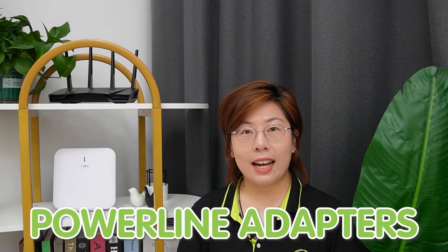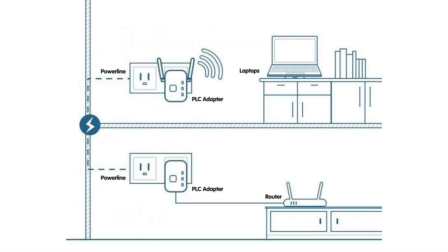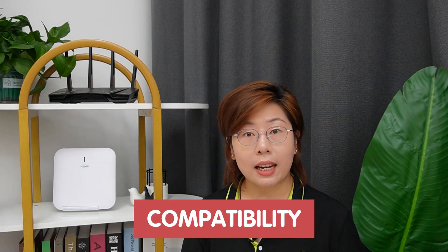Next, let's talk about power line adapters. These devices use your home's existing electrical wiring to extend your network. You just plug one adapter into a power outlet near your router and connect it using Ethernet, then plug another adapter into a power outlet where you need better Wi-Fi coverage. Recent advancements in power line adapter technology include gigabit speeds and integrated Wi-Fi functionality, allowing for faster and more reliable connections. When using power line adapters, it is important to consider compatibility with your electrical system, because older or complex wiring can sometimes affect performance, though modern adapters are usually designed to work in most homes and offices.